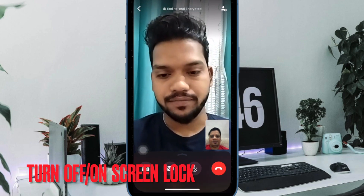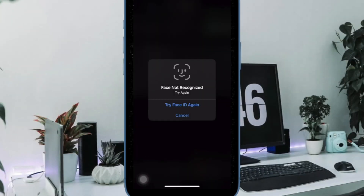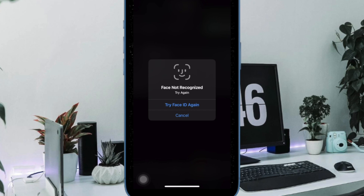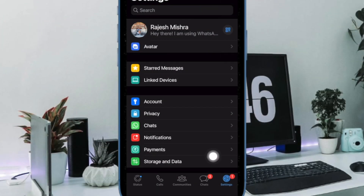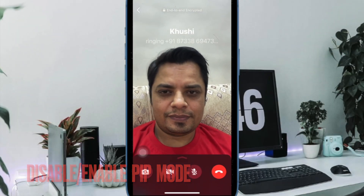Next, I would suggest disabling WhatsApp screen lock. While Face ID and Touch ID screen lock offers an extra layer of privacy, it can sometimes block PiP mode from working properly. Open WhatsApp, tap the Settings icon at the bottom, select Privacy, tap on Screen Lock, and turn off the toggle for Require Face ID or Touch ID.